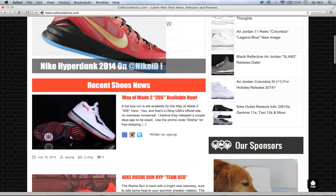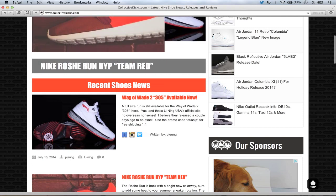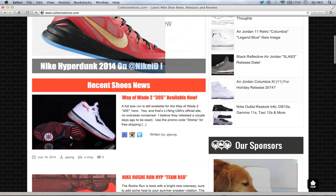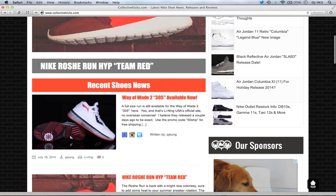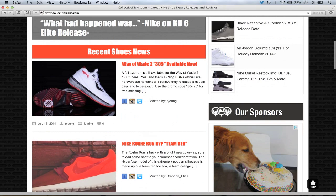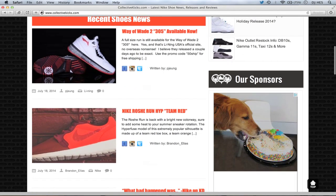We have the Way of Wade 305s that were available today. If you guys are interested in that colorway, check those out. I'm definitely an advocate for the company — they have great quality leather and the build quality is nice. It gives you a very OG feel with premium materials. Check out that article; you can use a promo code for free shipping. I don't know if they sold out.